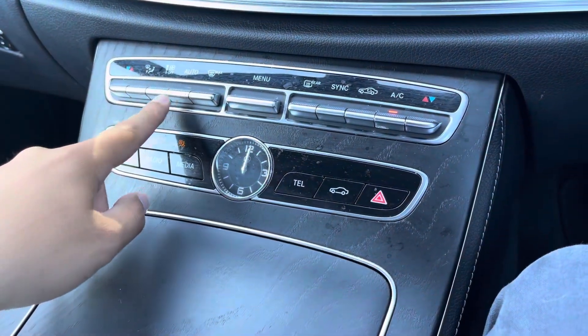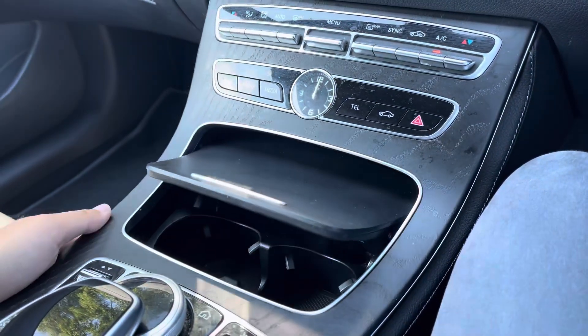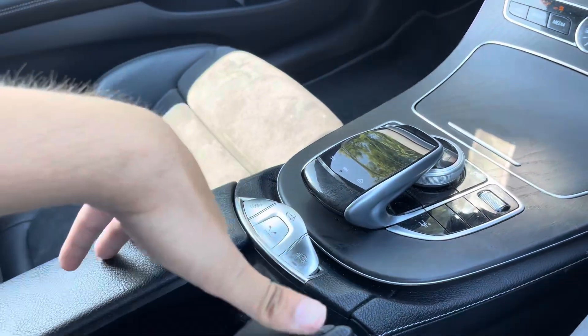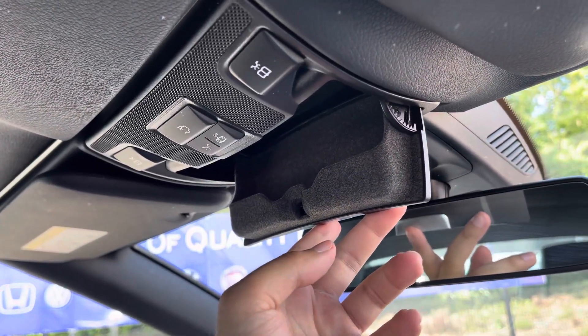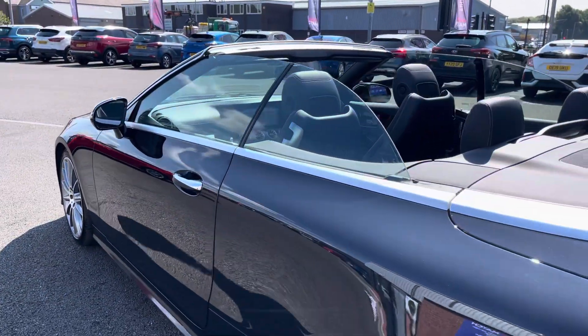Just below you've got a dual zone climate control setup with an auto function for convenience, and that lovely centrepiece analogue clock. You can pop open this panel for some extra cup holder storage, and there's a nice leather armrest with a private compartment. This panel here controls your convertible soft top, and you also benefit from a sunglasses holder.